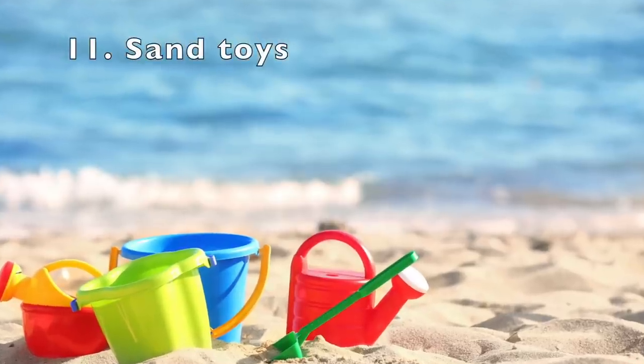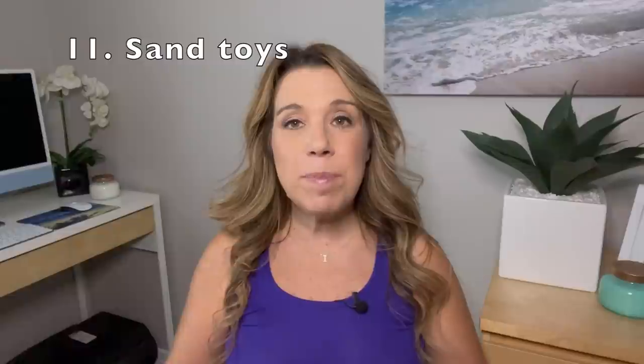If you're going on a cruise with kids, make sure to bring some sand toys so that when you go to the beach, your kids have them. There are collapsible sand toys that don't take a lot of room, and you can put them in your beach bag or in a mesh beach bag so you don't get sand all over your other items.